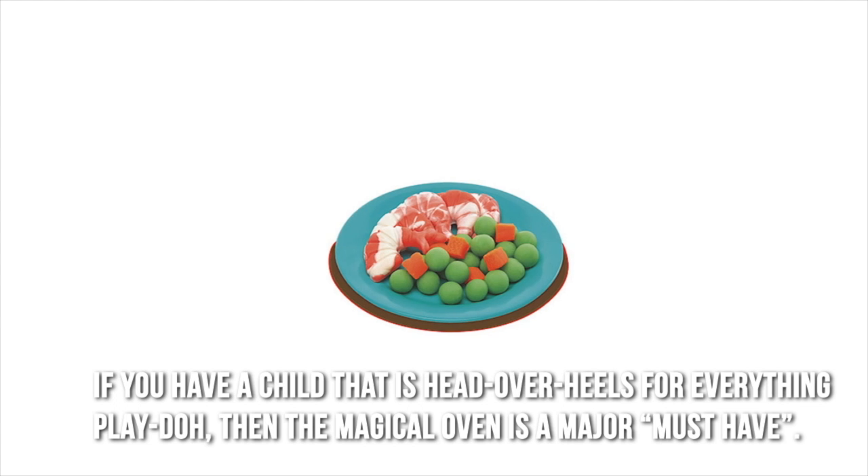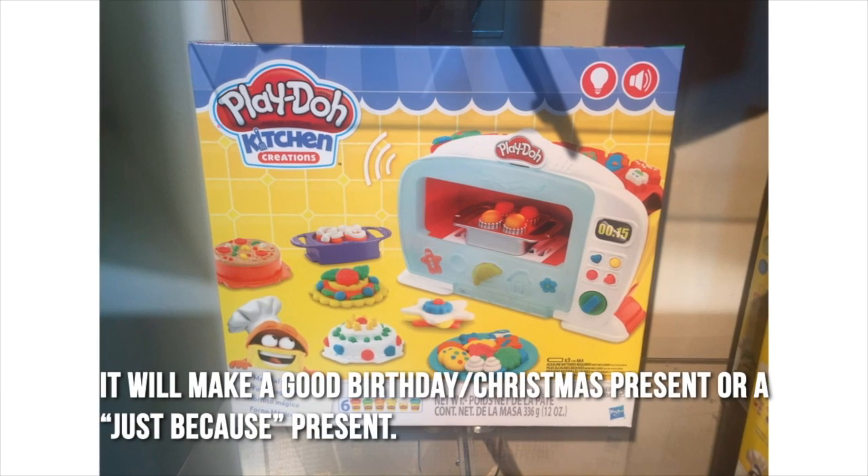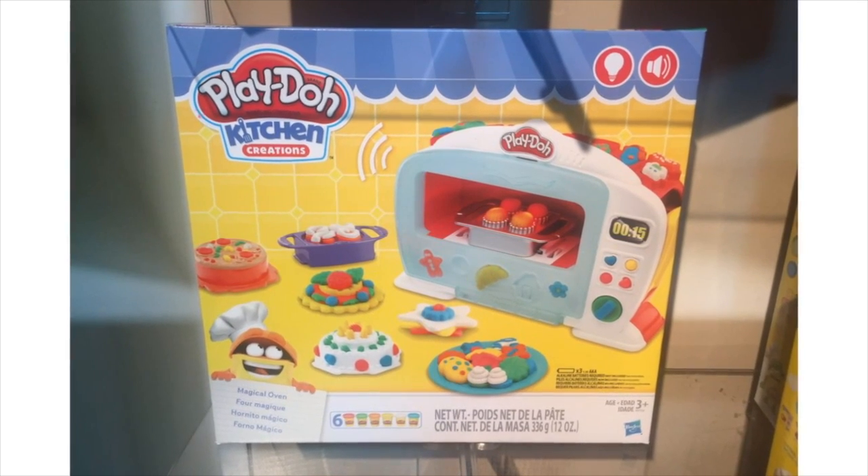If you have a child that is head over heels for everything Play-Doh, then the Magical Oven is a major must-have. It will make a good birthday or Christmas present, or even a just-because present.